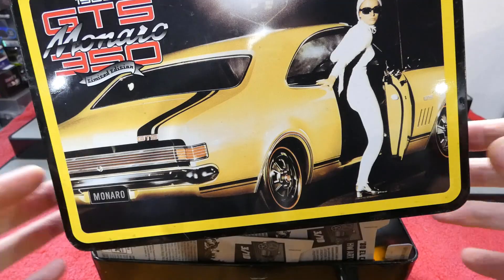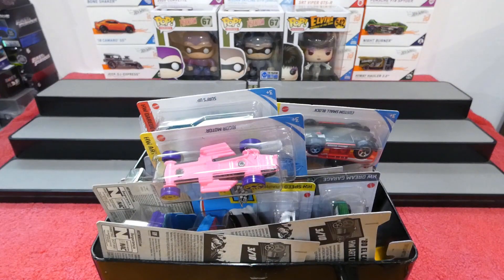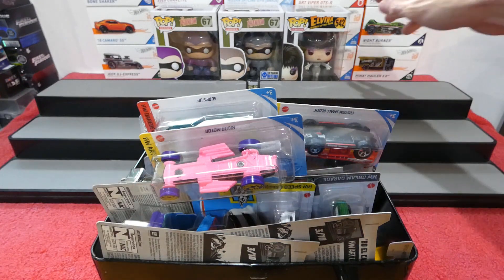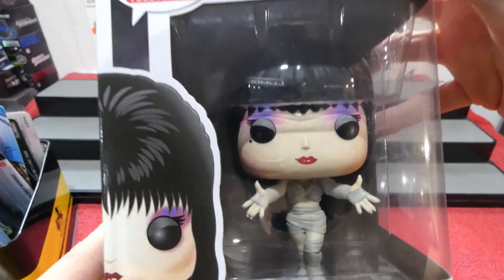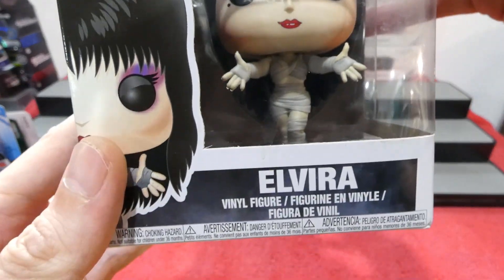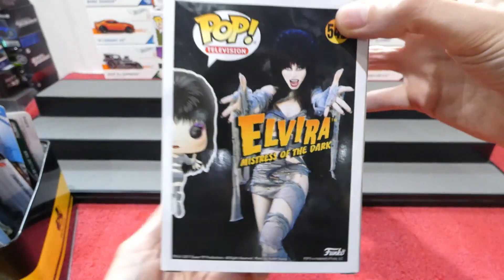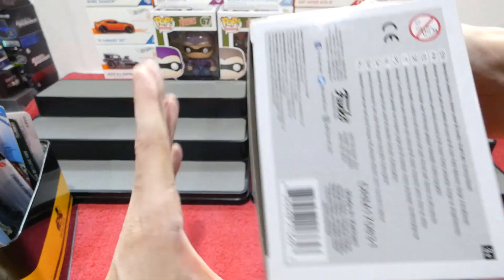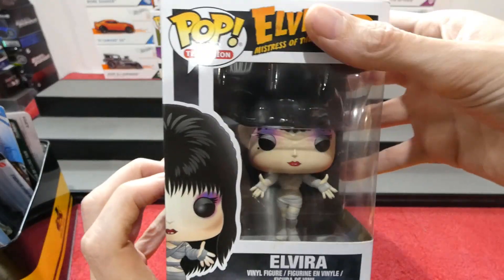Welcome back to another Mystery Box Monday! I've got a few pops on display because I went to the markets on the weekend and picked up some pop vinyls. I know not everybody cares about pop vinyls, but how cool is that - Elvira, very cool, mistress of the dark. For $14 I am 100% going to pick up these, and this is from 2017 so it's actually a pretty old pop.